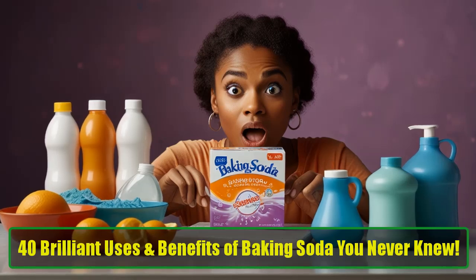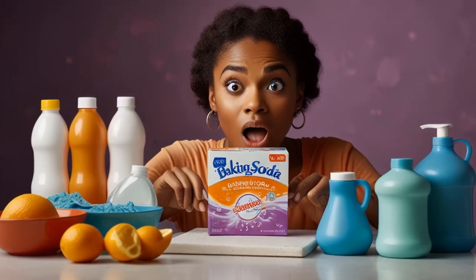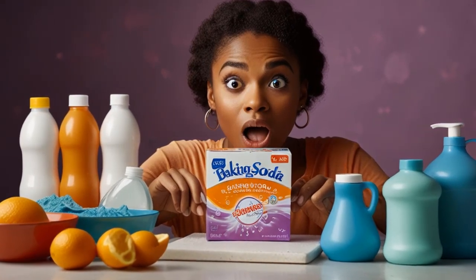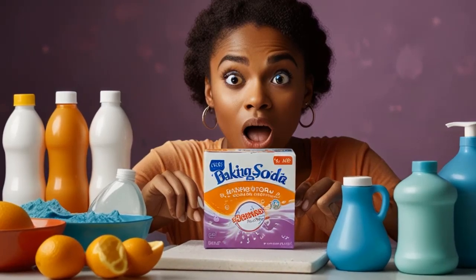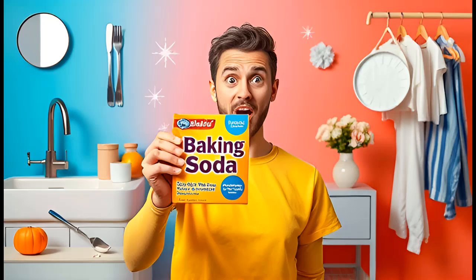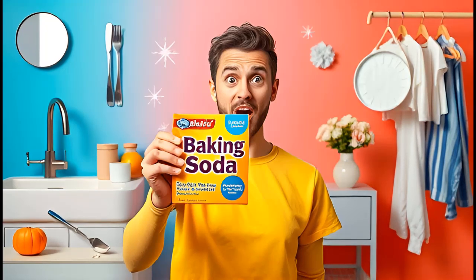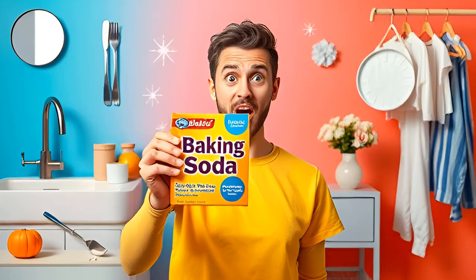40 Brilliant Uses and Benefits of Baking Soda You Never Knew. Baking soda, also known as sodium bicarbonate, is a humble kitchen ingredient that most of us overlook. While it's often seen as something we use for baking or deodorizing the fridge, the truth is that baking soda is a powerhouse with a wide range of practical, affordable uses.